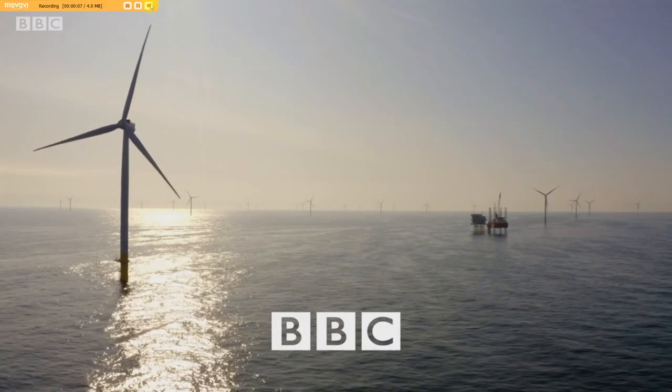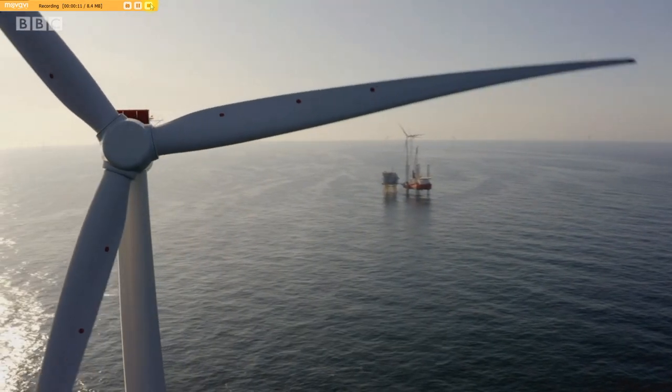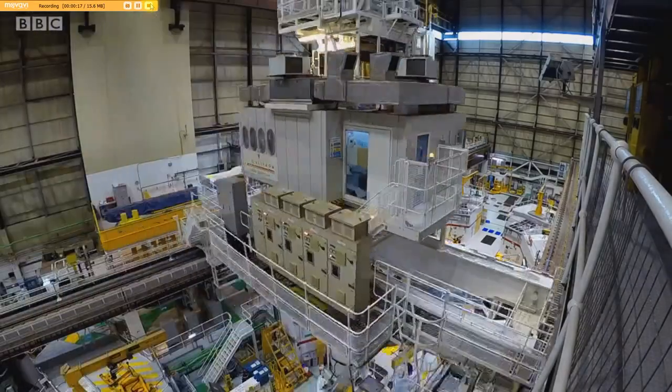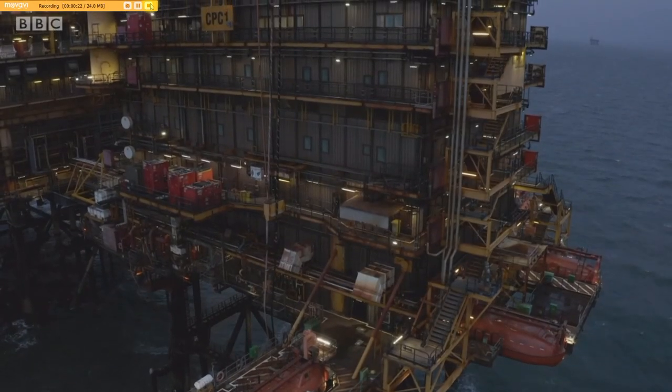Across the land and in our deep seas, an army of people is working flat out to meet our energy demands. We are fundamentally splitting the atom. This is the story of those at the sharp end of the power industry.